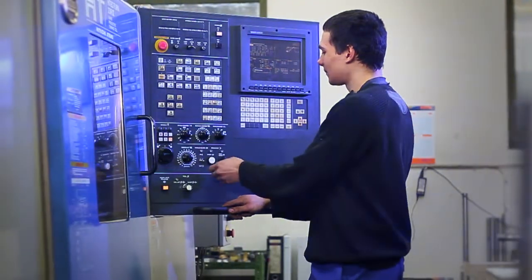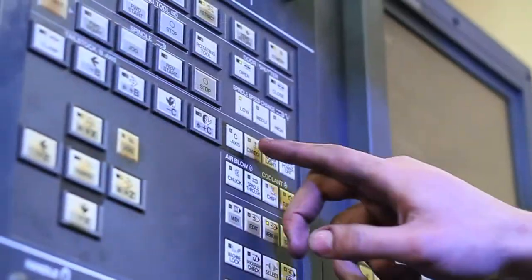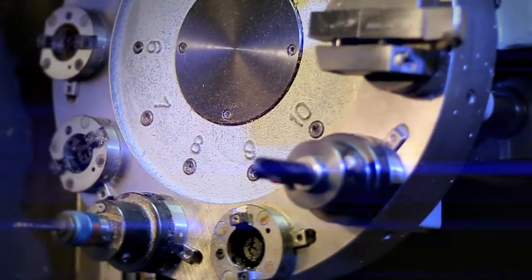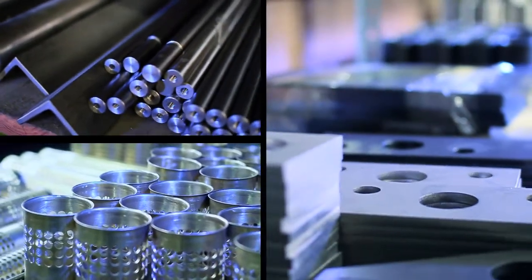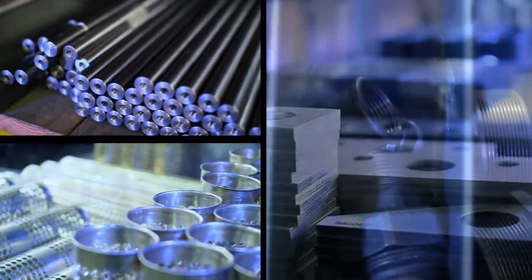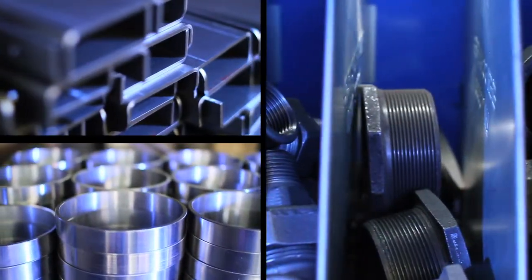Your filtration system is manufactured in our own modern facilities. A large inventory of raw materials and parts ensures fast and flexible production.